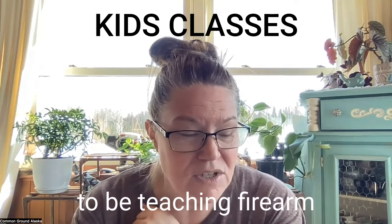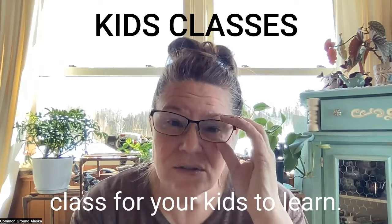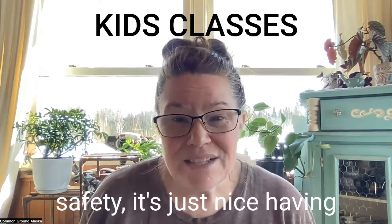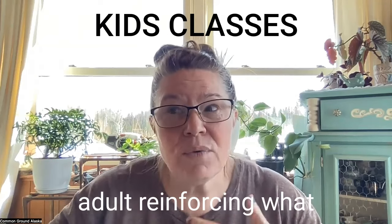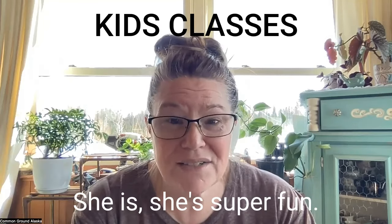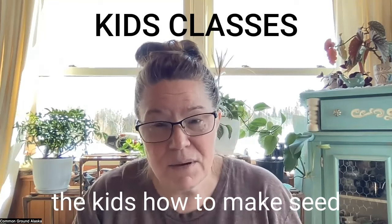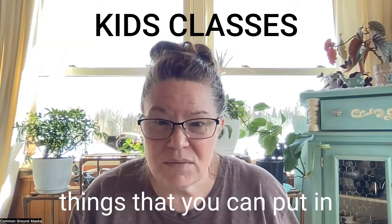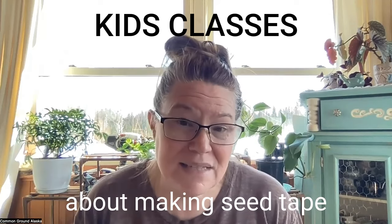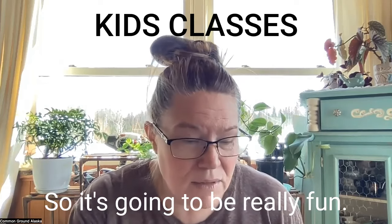Trevor Todaro is teaching Firearm Safety and Fundamentals — also for ages 12 and up. Even though most parents in Alaska teach their kids gun safety, it's nice having another adult reinforce what you've already taught them. Emma Marriott Predmore is teaching kids how to make seed bombs — little clay things you plant in the garden that spring up with beautiful plants — and she'll also cover making seed tape hands-on and succession planting with seeds.